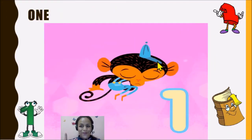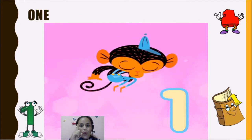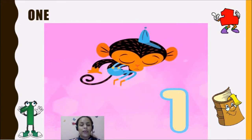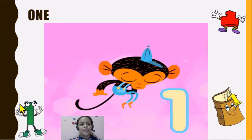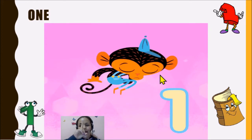The first number that we're going to learn is the number one. One. Here we have one book. One. This is the number one. One. Uno.